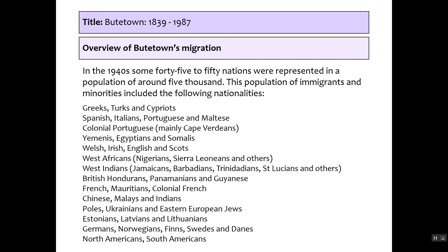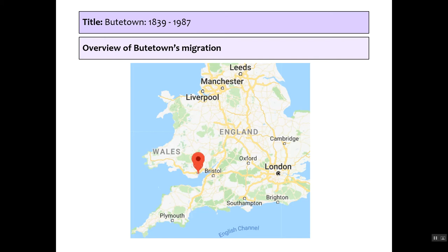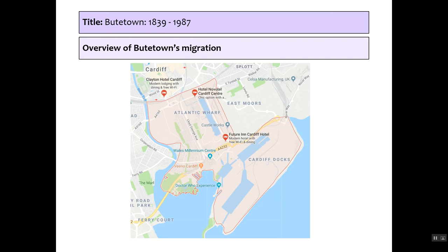Butetown is in Cardiff, South Wales. It benefits from being relatively close to the west of England and a short journey from Ireland. Zooming in, this is the area we'll be discussing. The West Dock was built first, followed by the East Dock, then Alexandra Dock and others, and we'll be looking at the experiences of the people of Butetown during that time.